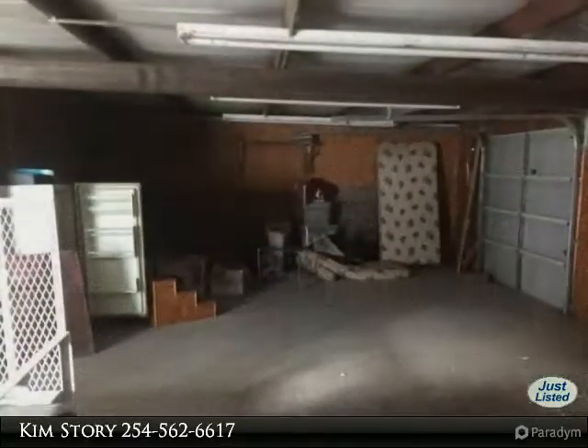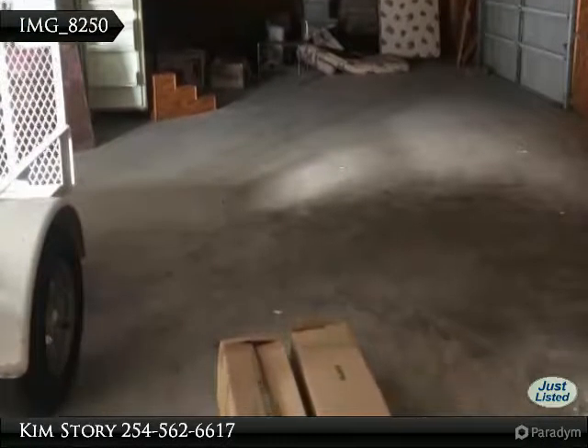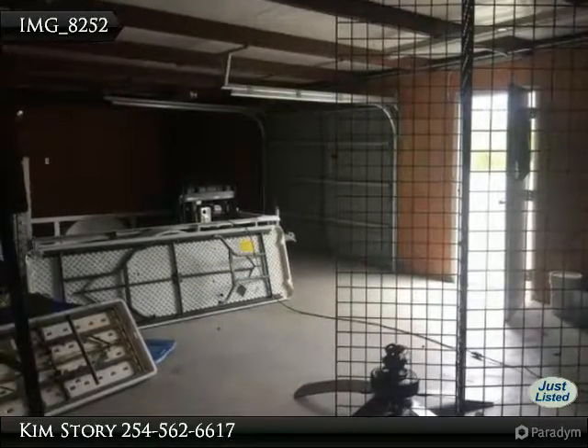Please enjoy the visual tour of this wonderful property. If you have questions, please call Story Real Estate at 254-562-6617 anytime.